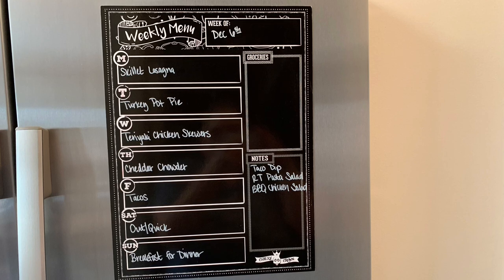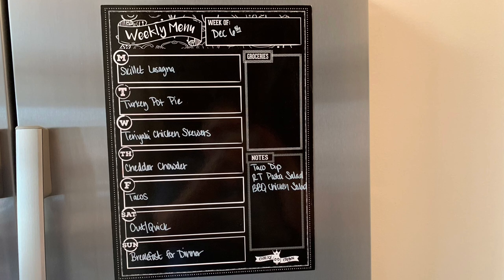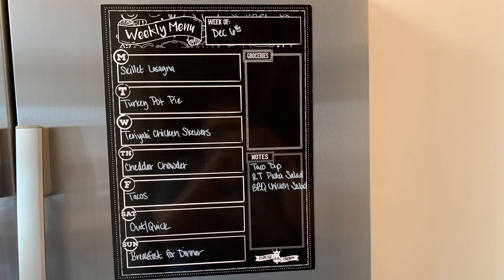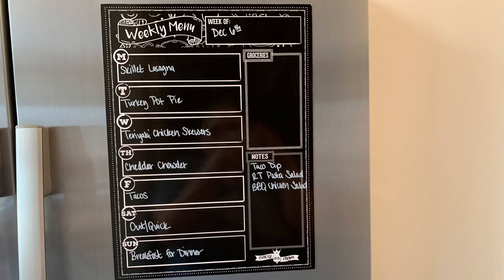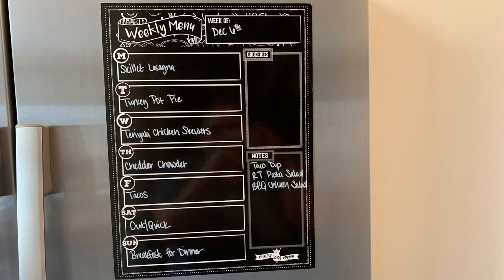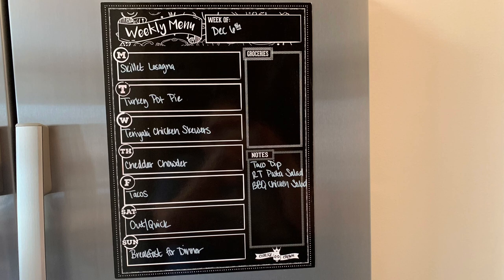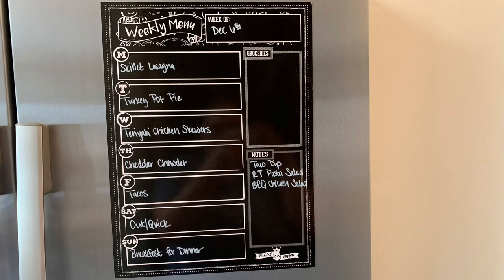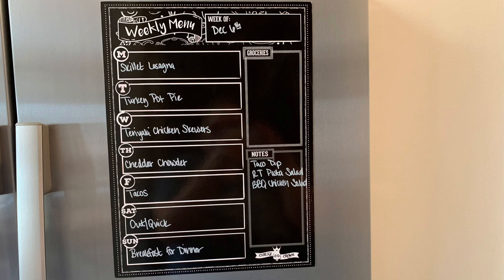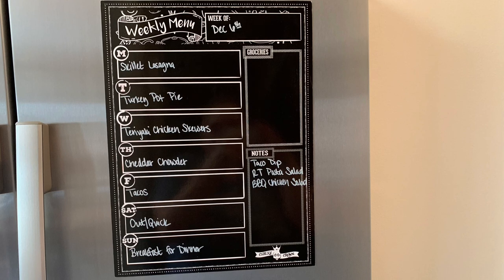Saturday, we'll either go out to eat or we'll do something quick from the freezer. And then on Sunday, I have some funfetti pancake mix that I want to use up, so we'll probably just do breakfast for dinner. A quick reminder — just in case you're new to my channel — although these are listed in day order, I don't always follow them in exact date order. I like to plan these out by day so I know when to thaw things, when to marinate things; it just kind of helps me be organized.